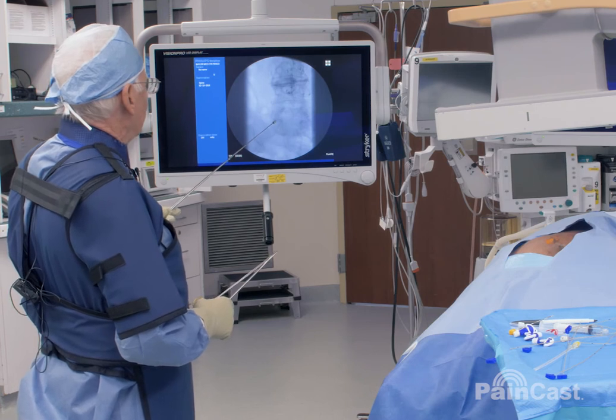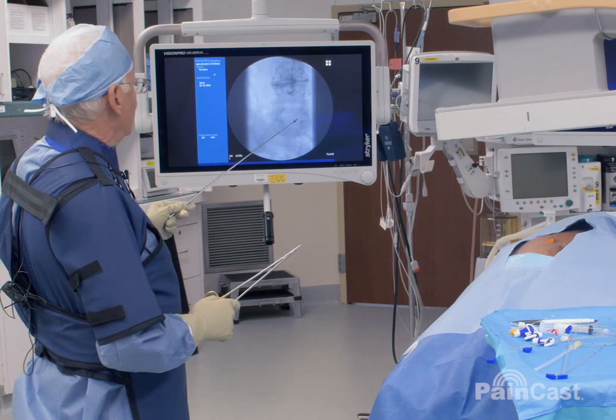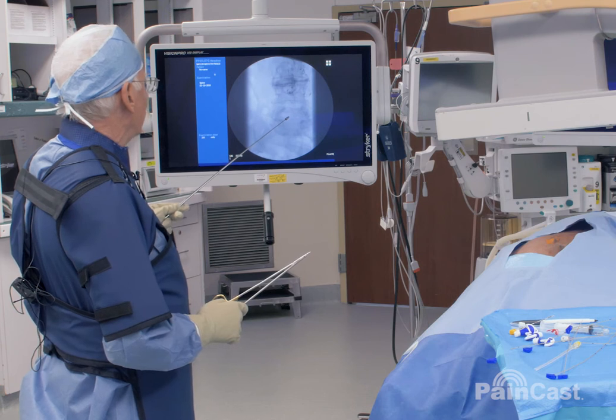Now, the target is to move through the neural foramen to mid-canal if we can.